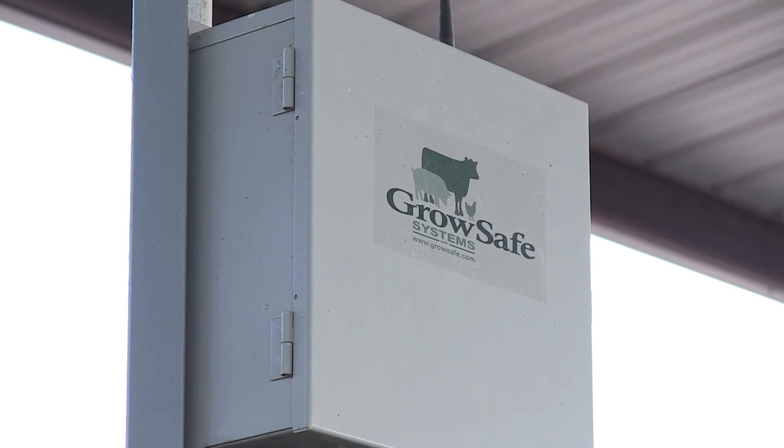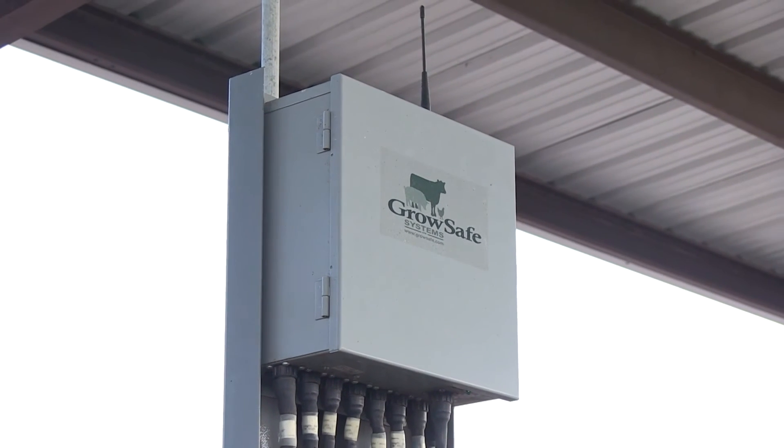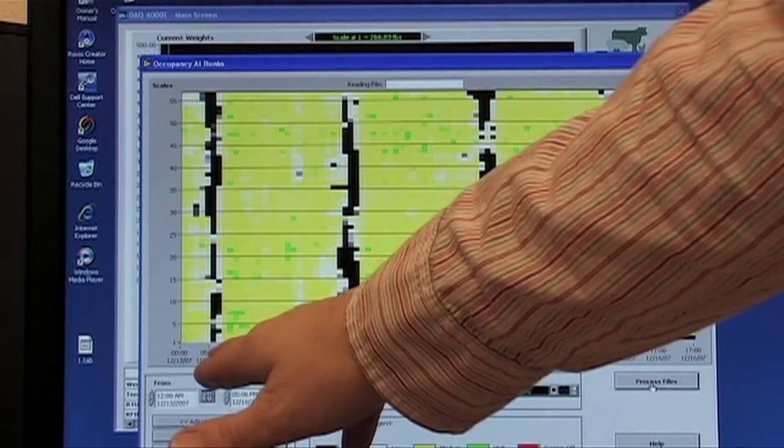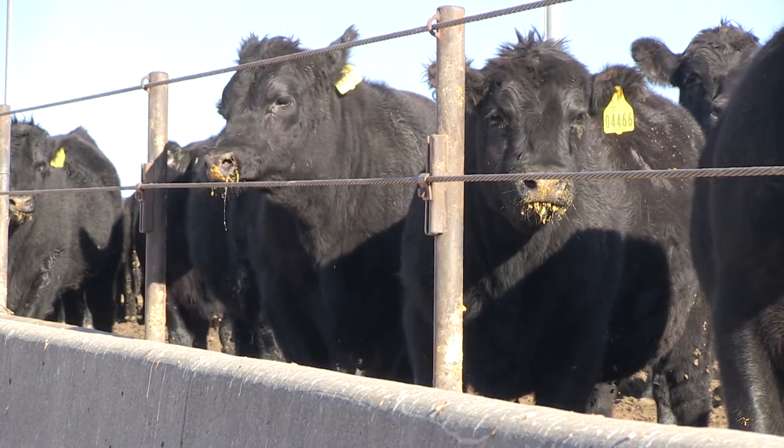Data collected this way can be transmitted wirelessly up to 50 miles to a feed yard computer. The system automatically audits the integrity of the collected data each day, informing the feedlot of any problems or informational anomalies.